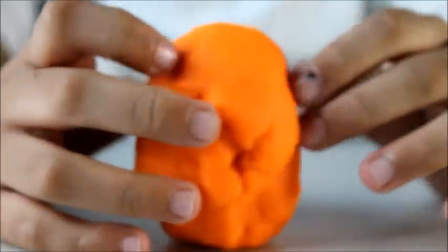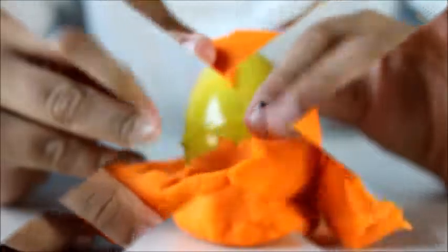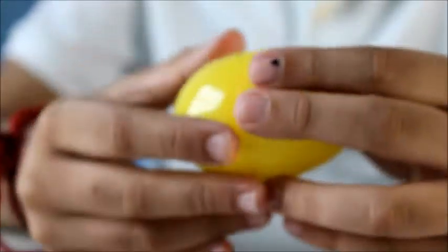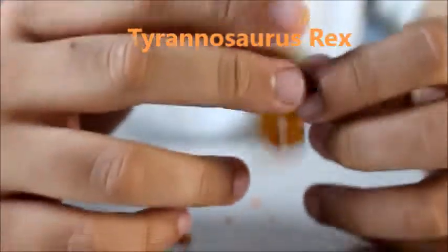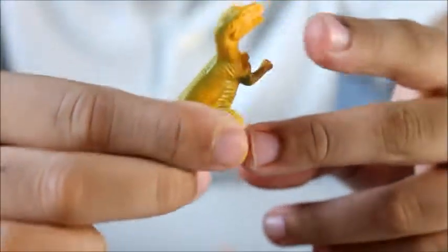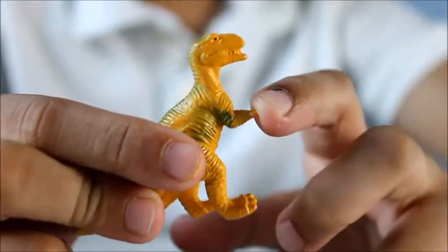Now let's open the orange surprise egg — the yellow surprise egg. Let's see what's inside it. Whoa, it's Tyrannosaurus Rex! One of the biggest land predators of all time. It had two-fingered hands that were small but strong.